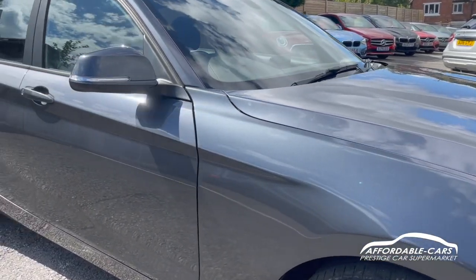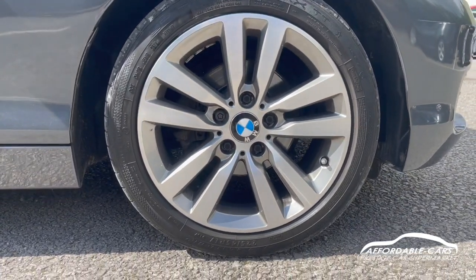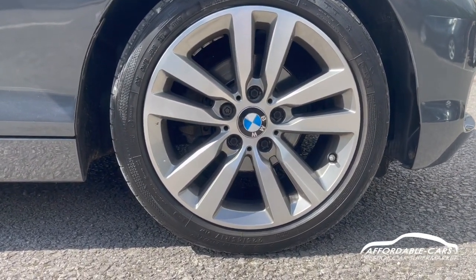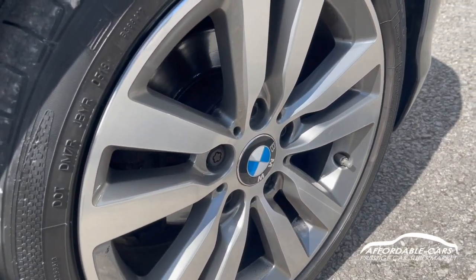If we go down to the alloys, we have 17-inch twin-spoke alloys which are diamond-turned, which look really great. Good-looking alloys — you've also got your BMW eccentric casings on there too which look really great.